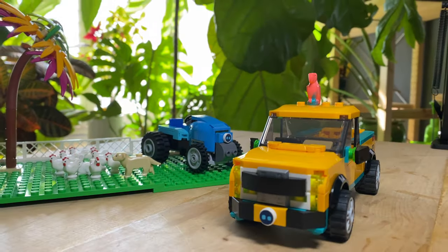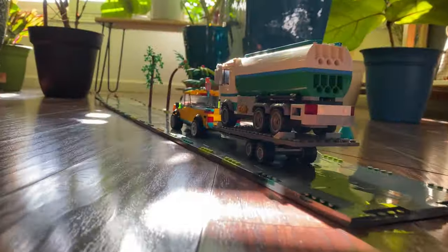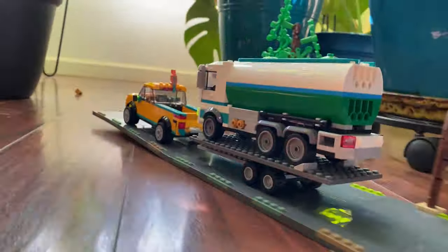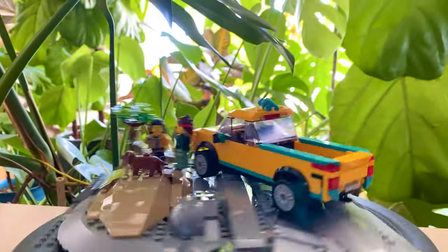It'll even make friends with a farm tractor. And to top it all off, it has an available towing capacity of 12,000 pounds. It's the only truck built tough — Lego tough. It's the all-new Electruck B260.